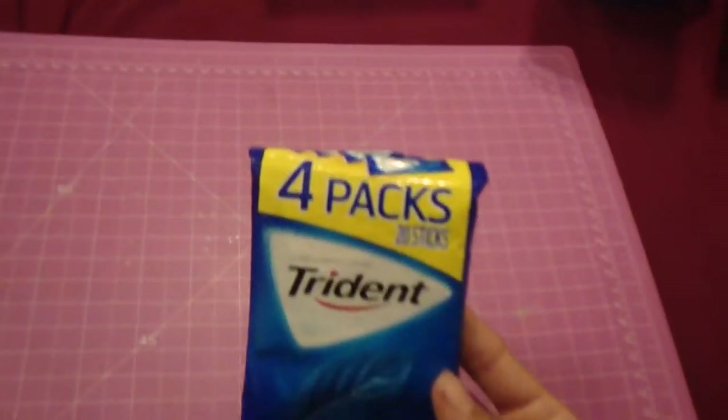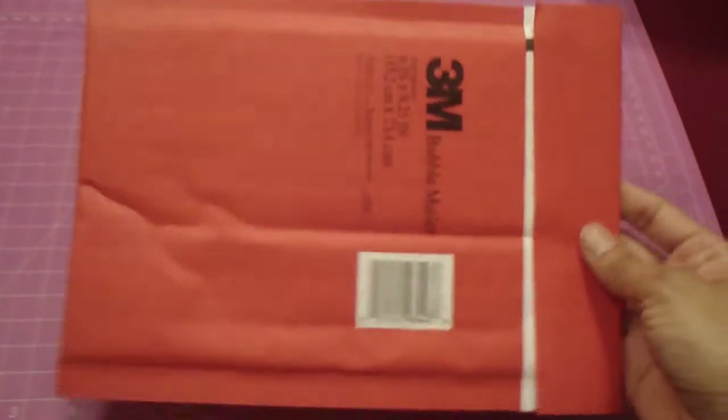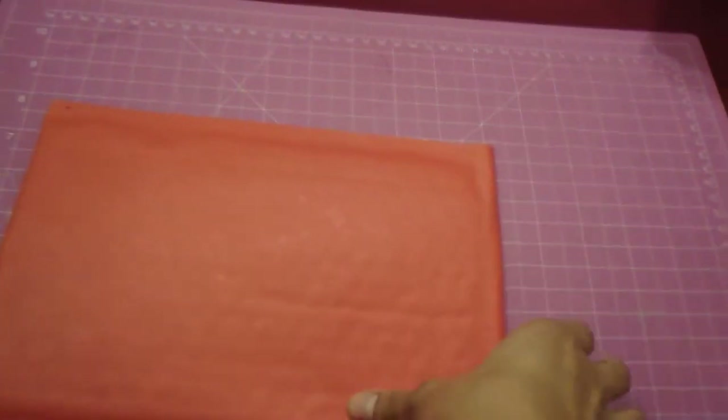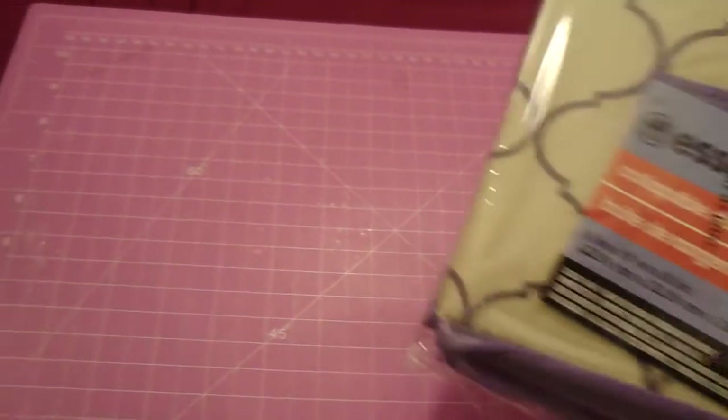I also got a pack of gum because I always try to have some in my purse, especially after I eat — that's the only time I like to chew gum. I also thought this bubble mailer was pretty cute. I love the size and the fact that it's red. It would be great for mailing a little gift, or maybe even a random act of kindness card — I haven't done one in such a long time, so maybe this will inspire me.